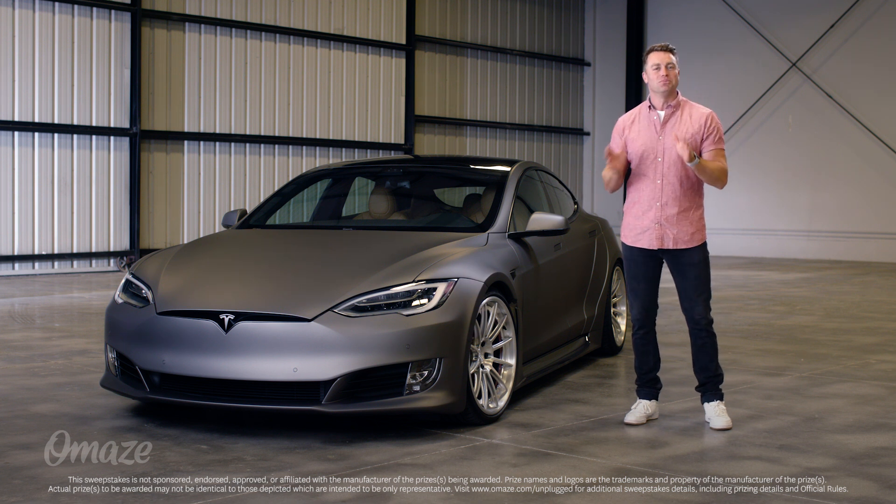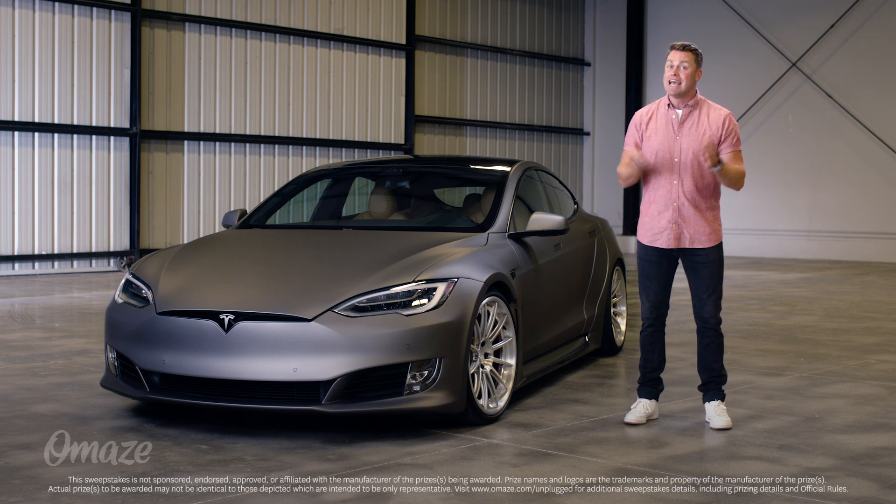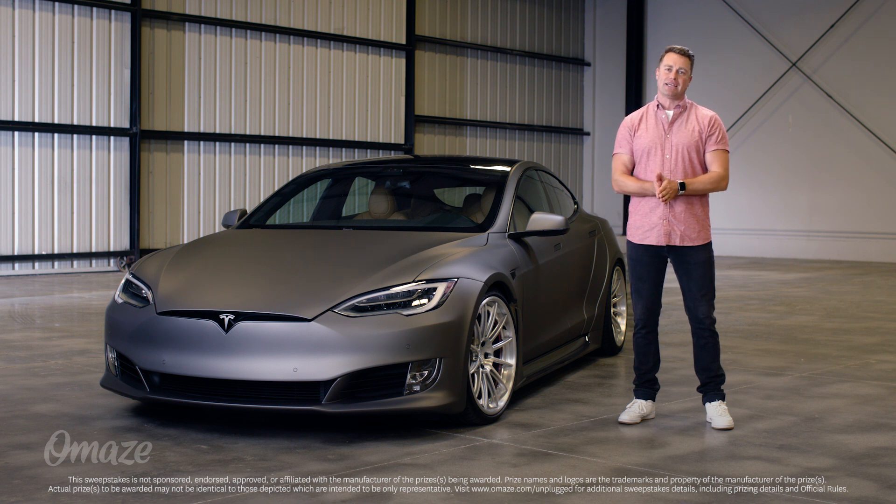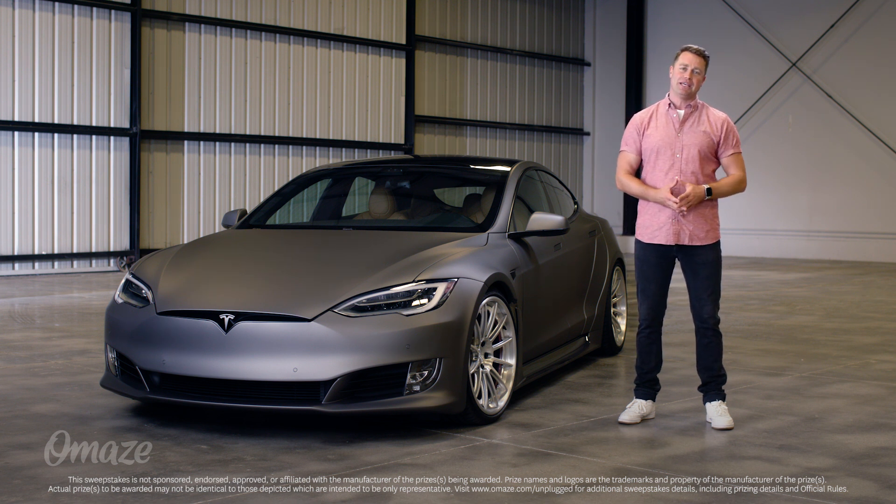This is a one-of-a-kind custom Tesla Model S Apex, and it could be yours. That's right, to support a great cause, Omaze is giving you the chance to win this unplugged Tesla Model S Apex, with taxes and shipping included.